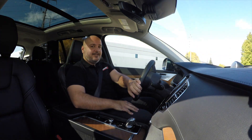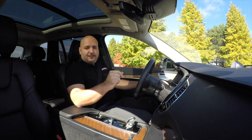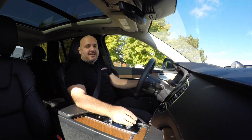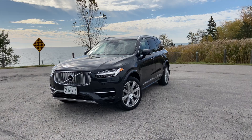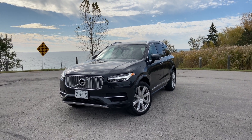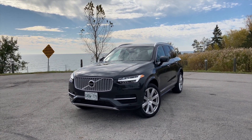You hear that? Yep, you hear nothing. Because this is a 2019 Volvo XC90 T8 all-wheel drive, and it is a plug-in hybrid. As such, you get green Ontario plates on this flagship Volvo SUV, which means you can take the HOV lanes all by yourself. So that's the first perk.